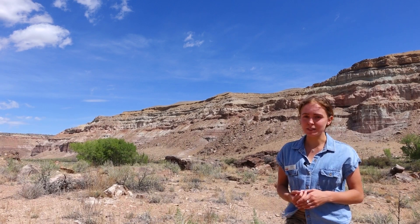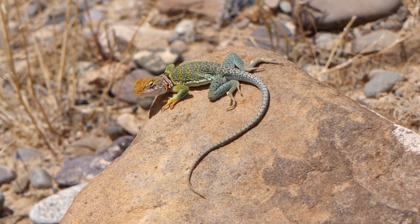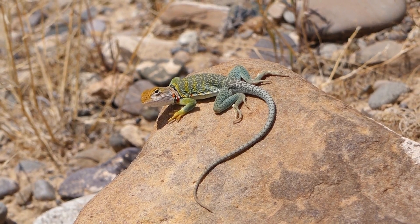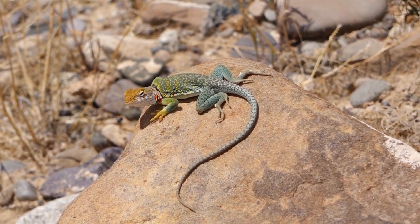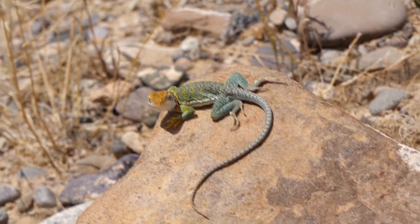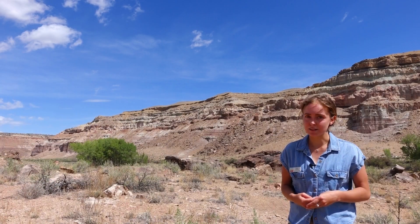The other lizard species we see a lot is the Collared Lizard, and that is actually North America's only native iguanid species. So they're related to iguanas and they are a really vibrant color. They have sort of a yellow throat area and then they're a bright greenish teal color along their back. They have spots and they're usually a bit bigger than the fence lizard.